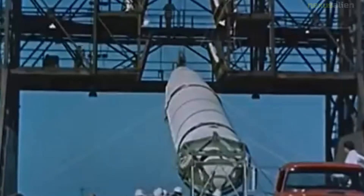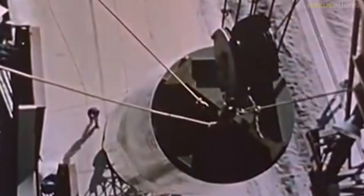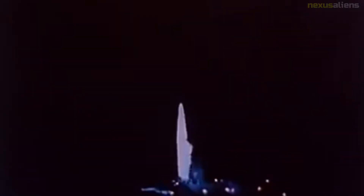Thor was test-launched from LC-17 at Cape Canaveral Missile Annex. Missile 101, the first flight-ready Thor, arrived at Cape Canaveral in October 1956. The booster performed normally, but the flight was terminated at 35 seconds after an erroneous console readout caused the range safety officer to believe that the missile was headed inland instead of out to sea.